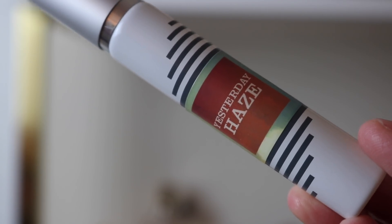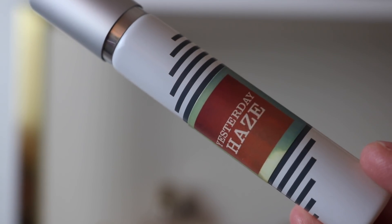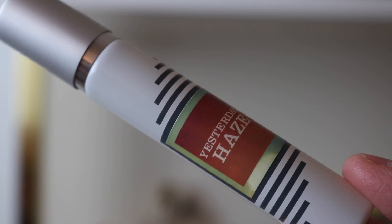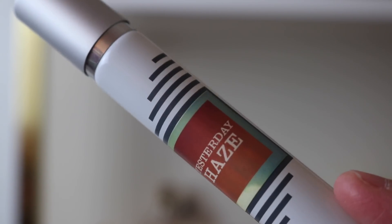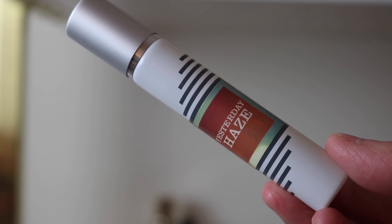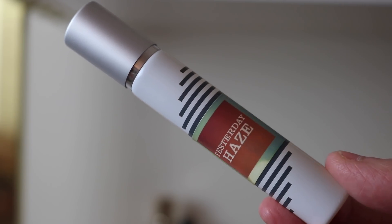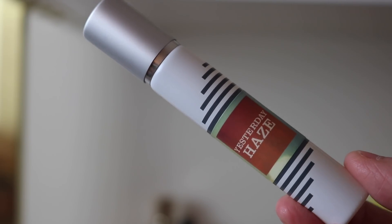I've got a couple of travel sprays that I keep out all the time because I love them so much. The first one is from Imaginary Authors and it's called Yesterday Haze. It's like a gourmand-leaning fig fragrance — it's got a whipped cream note and a walnut note in it. Just a beautiful, yummy, slightly gourmand fig fragrance. I love it.